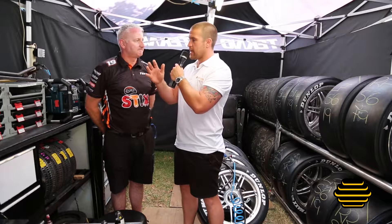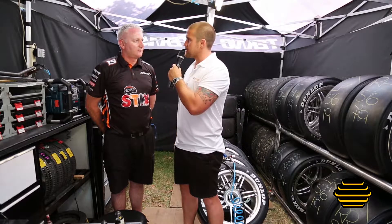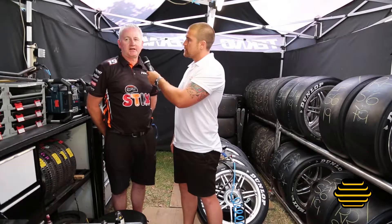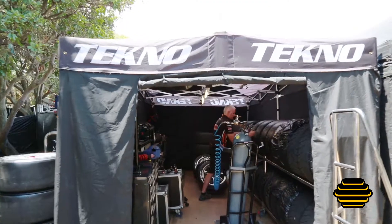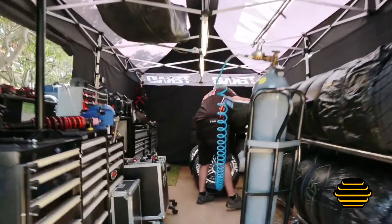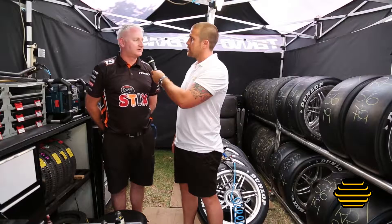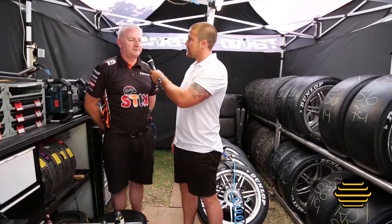And the tyres themselves — in Formula 1 they heat them up and do all these crazy things and make them sticky. What's the protocol with you guys? We can only use the sun to heat them up, or this tyre tent obviously. The sun's more better. We can't use anything with a power cord. That's a cost cutting measure throughout the field, so sort of an even playing field.